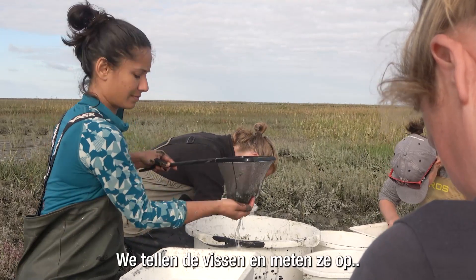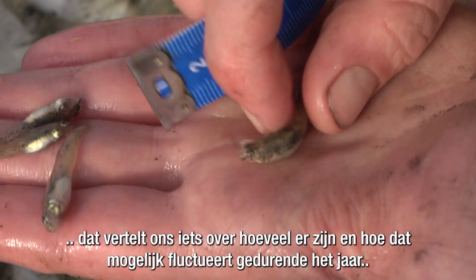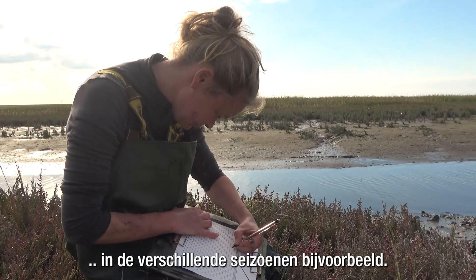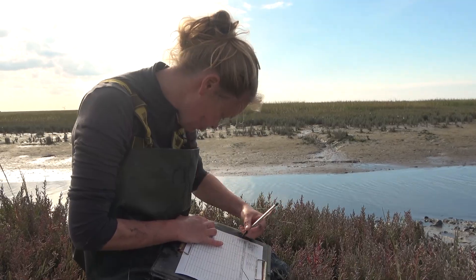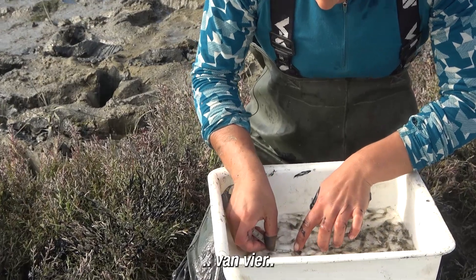We count the fish and we measure them and it tells us about their abundance and how that might fluctuate between different parts of the seasons, for example. A common goby, adult of four.